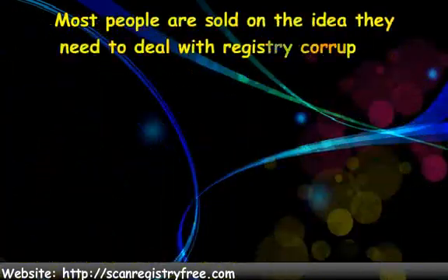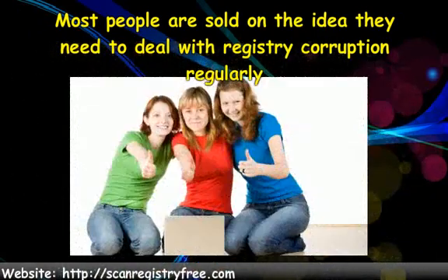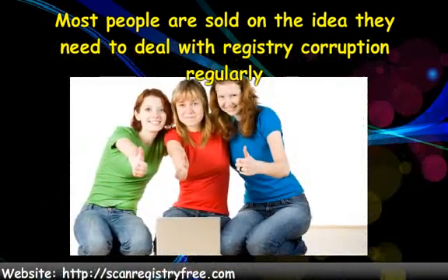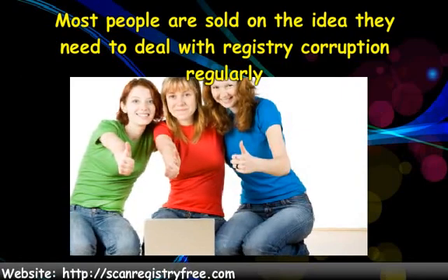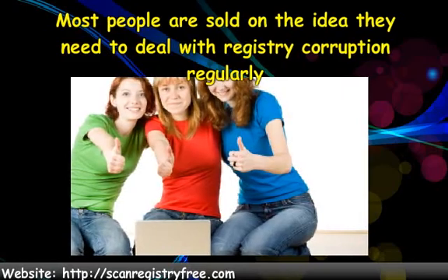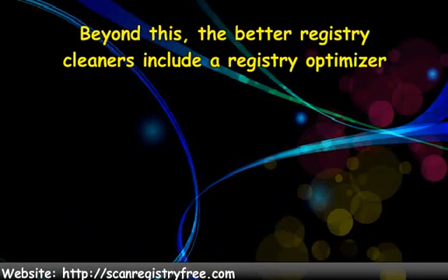Most people are sold on the idea that they need to deal with registry corruption regularly. It is widely believed using a commercial registry cleaner is the best way to go, because they are very user-friendly and they can put a very corrupt registry back into top shape within minutes. Beyond this, the better registry cleaners include a registry optimizer.